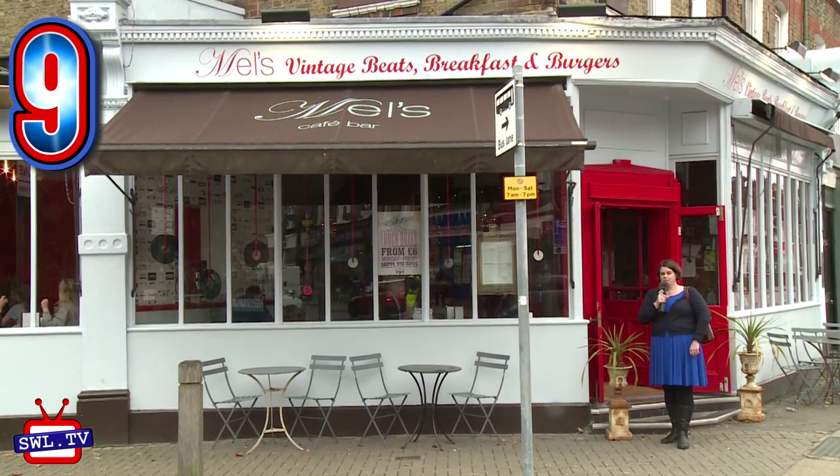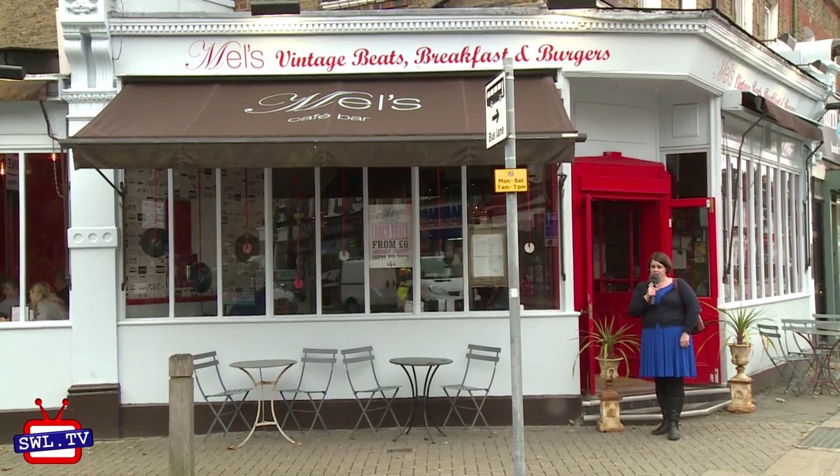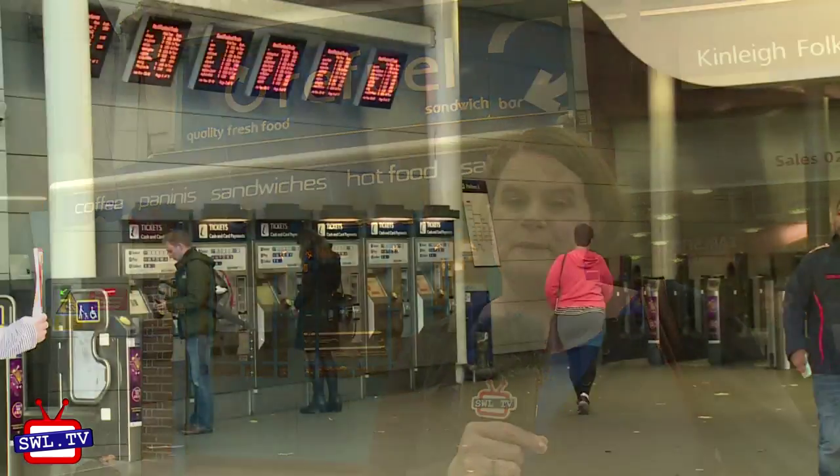Number 9: Mel's Vintage Beats Breakfasts and Burgers. This place is light, modern and spacious, and a definite hit with the Buggy Brigade. Number 10: Refuel — right by the station, so great for grabbing something as you head into the city.